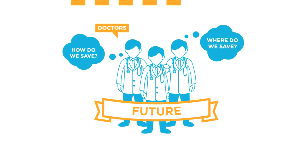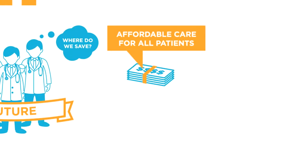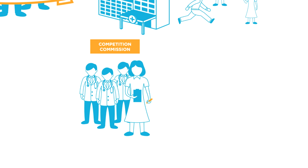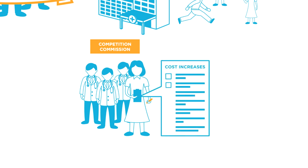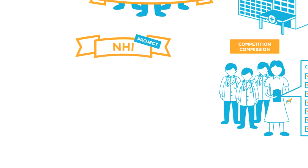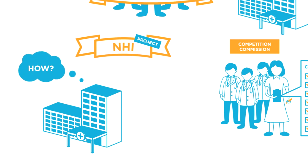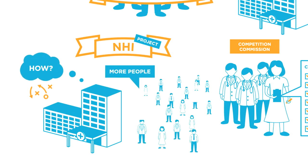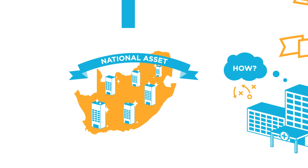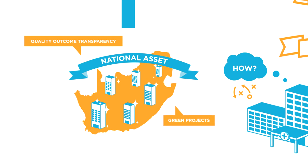Looking to the future, we are partnering with our doctors to identify cost-saving initiatives to ensure that affordable care is given to every patient attending our hospitals. We are also working with the Competition Commission and participating in their inquiry to isolate and identify the reasons for cost increases in South Africa. Additionally, we are involved in the National Health Insurance project driven by the government to understand how private hospitals can give access to a greater number of people. In conclusion, we believe the private hospital industry is a national asset — we are industry leaders in quality, outcome transparency, and as a good corporate citizen we are active in green projects.